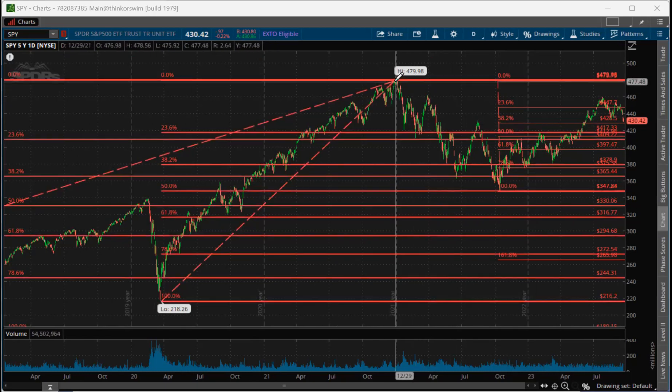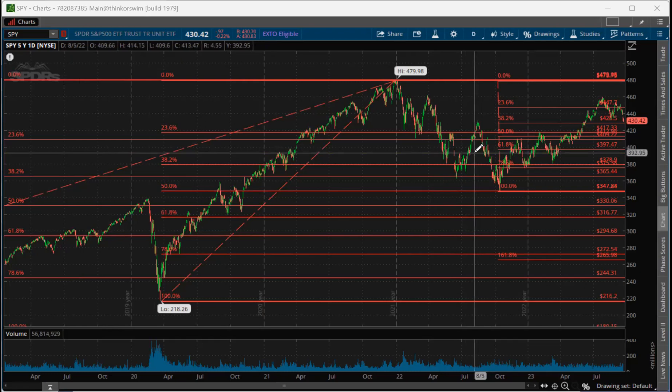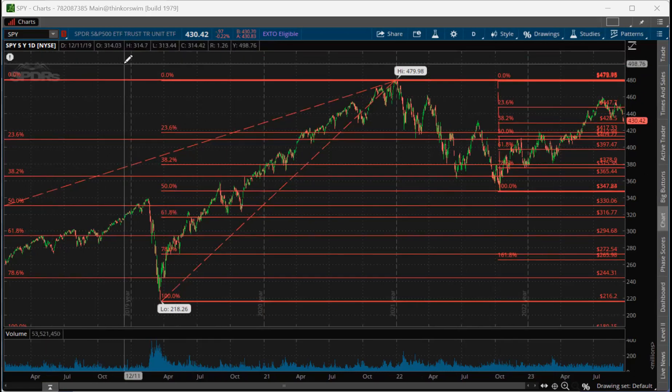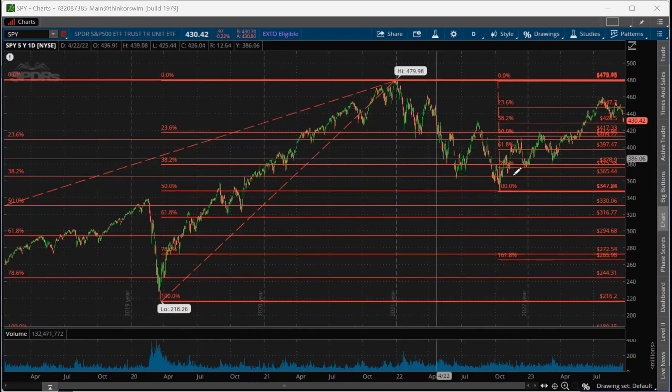I'm a firm believer of behavioral finance. The dynamics of the market are based on buyers and sellers' behavior, not so much on the fundamentals. There is a case to be made for very long-term fundamental analysis, but when you're talking about price curves, especially at the macro level, there's a lot of behavioral dynamics that can be mapped using this kind of technique.